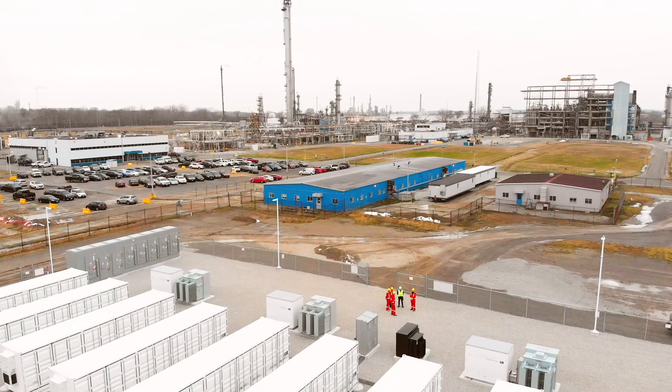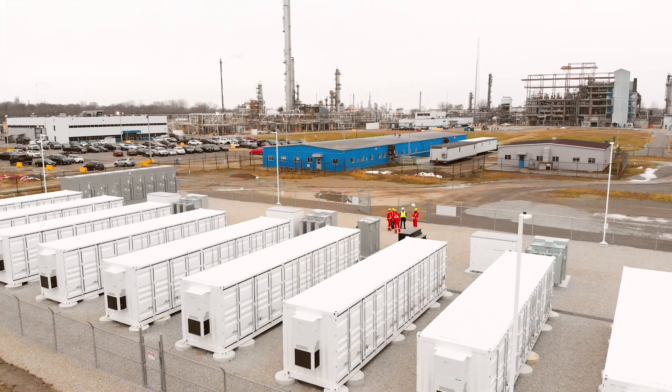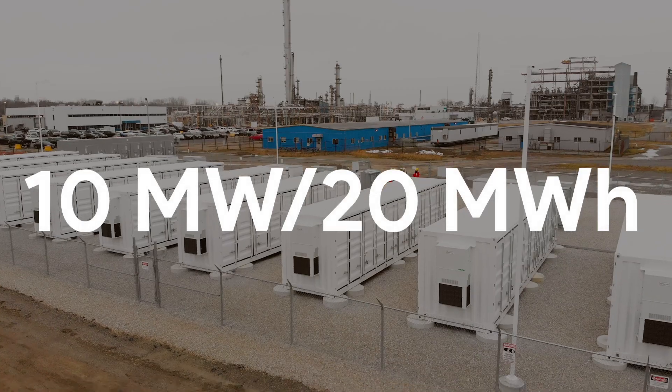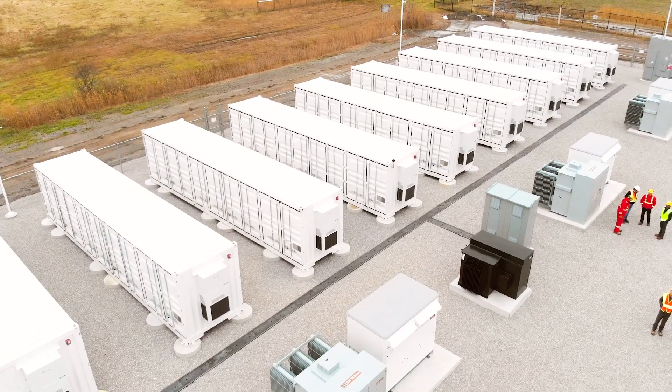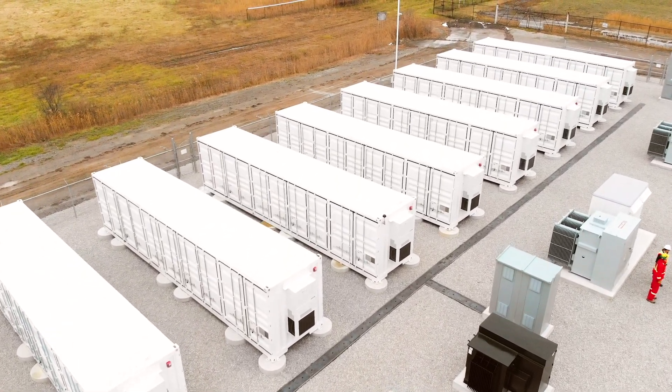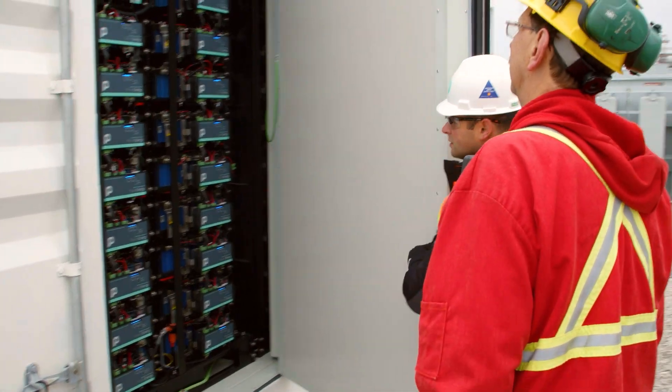Today we're celebrating a successful collaboration between Shell New Energy's Convergent Energy and Power and Shell Canada Products. For Shell Distributed Energy, this is the largest energy storage project we've deployed to date. This is a 10 megawatt, 20 megawatt hour energy storage system — one of the largest behind-the-meter energy storage systems in North America. To give you a sense of scale, there are 11 40-foot shipping containers on site filled with lithium-ion battery modules.